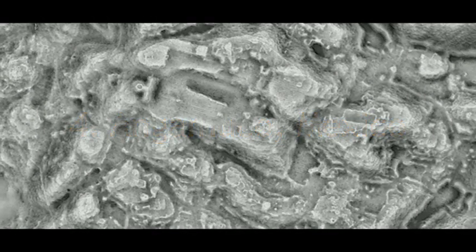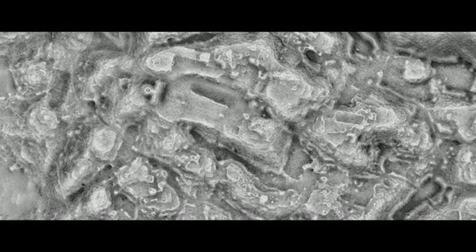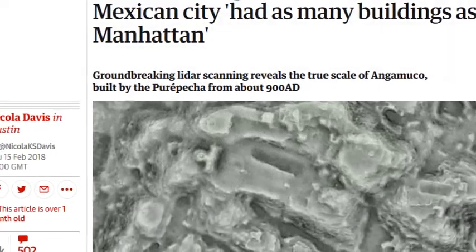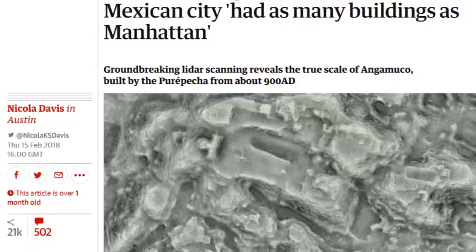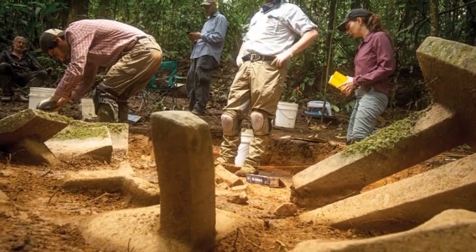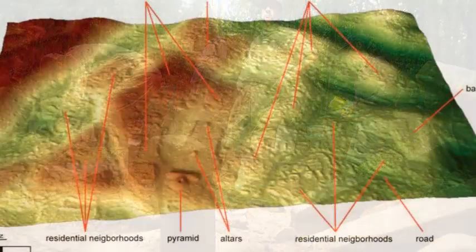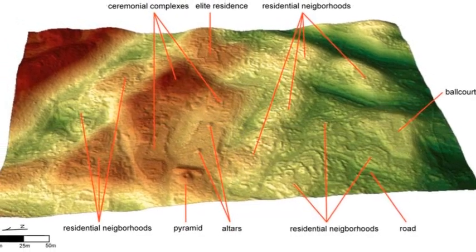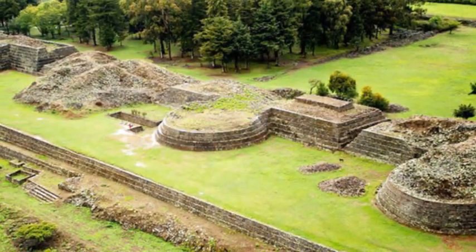Just a few months after the fascinating discovery at Tikal in Guatemala, scientists have employed the same technology to uncover an ancient city in Mexico. LIDAR technology has helped to map an area with over 40,000 building foundations which had been covered by lava over a thousand years ago. Despite being located in a frequently traveled area in Mexico, the existence of the city had previously been unknown. The city was also found to have a rather unusual layout, with its pyramids and temples located at the city's edges rather than concentrated in the center. Earliest evidence of the city dates to about 900 AD.